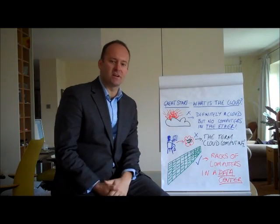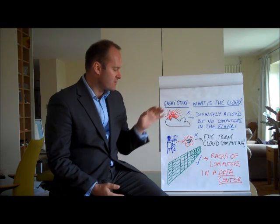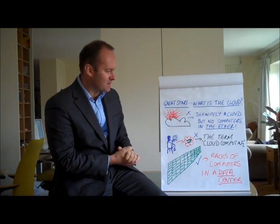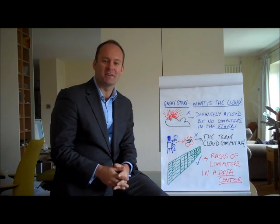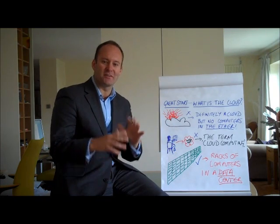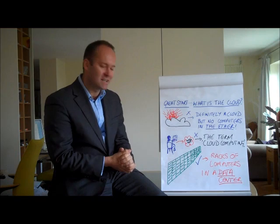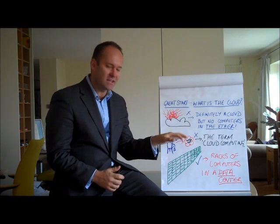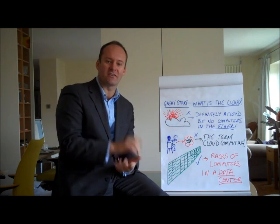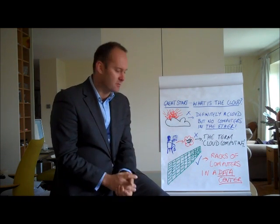I think it's a good start to talk about what the cloud is all about. It's very much not the clouds that you see in the sky with the sun behind them — there are definitely no computers out there in the ether. The interesting fact is that they used to draw the internet as a cloud on their old diagrams in the 80s, and that's actually where cloud computing, the name, has come from.